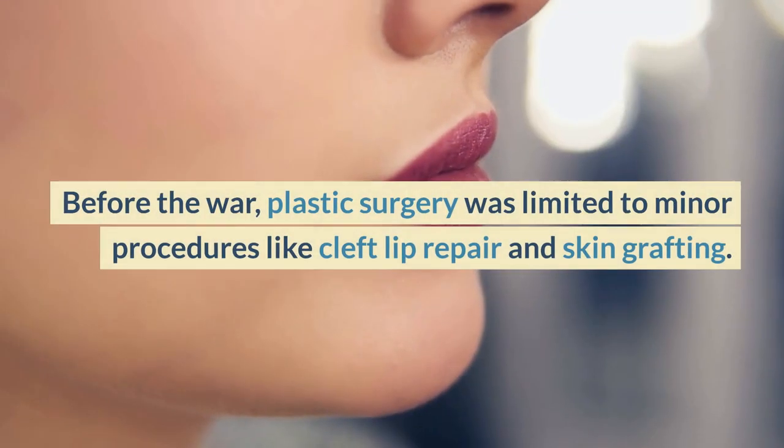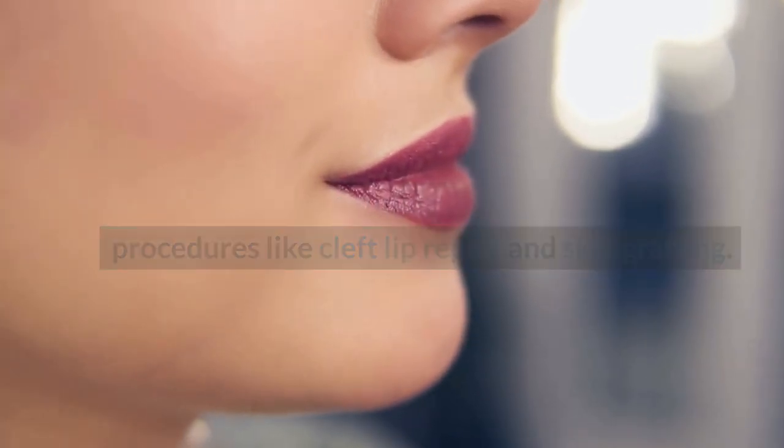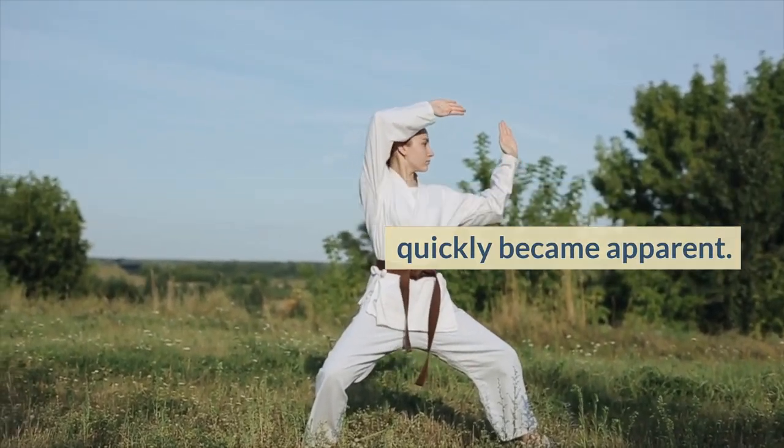Before the war, plastic surgery was limited to minor procedures like cleft lip repair and skin grafting. However, the need for more advanced techniques quickly became apparent.